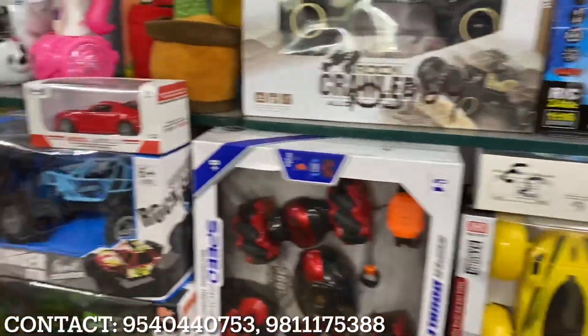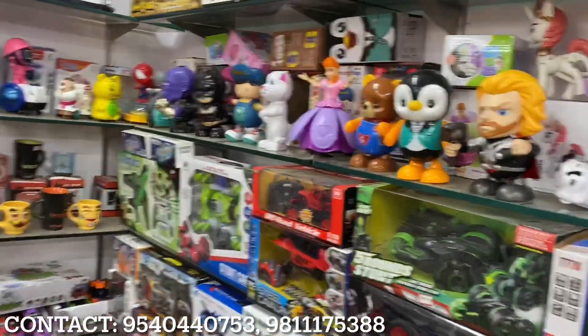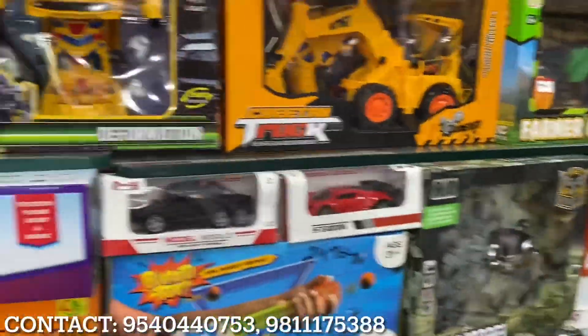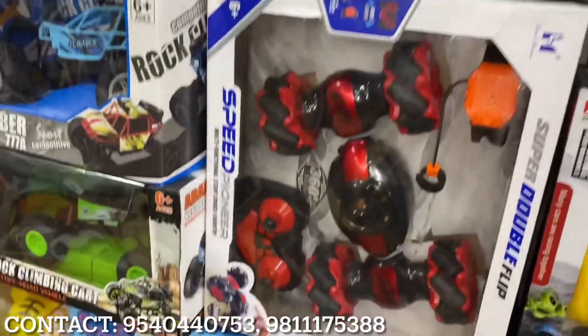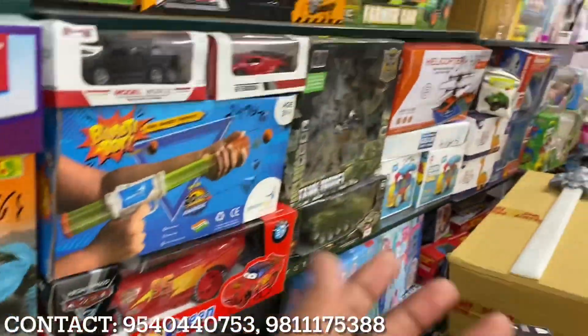Hello guys, welcome back to our new vlog! I am again with new toys — today's toys will be smart. You will have a lot of smart cars, a lot of new trending cars, battery-operated cars with charging, and so much more.